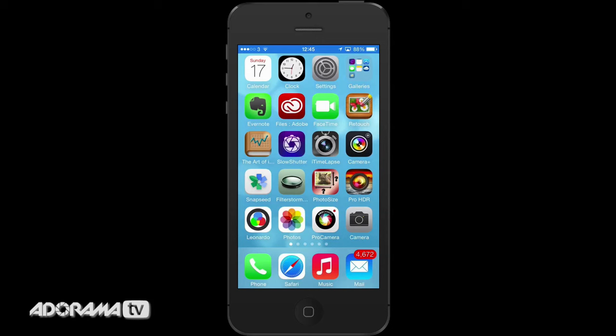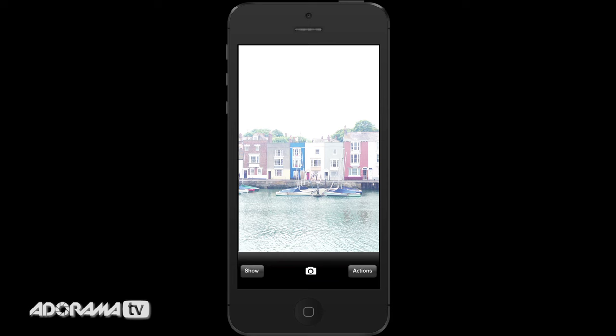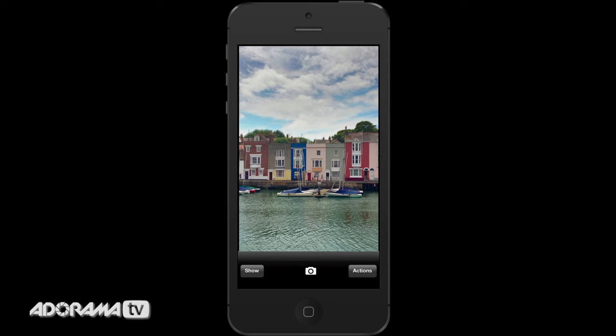Traditionally you have to lug your DSLR camera, dial in your separate exposures, take your photographs, then take them back to your computer, upload your pictures, then use some expensive software to blend your images, and then finally you have your fantastic HDR shot. With the iPhone camera this is so easy — you just tap once on the screen, it takes the separate exposures for you, and then instantly you have your wonderful HDR rich and colourful landscape shot that you can share instantly with friends and family.